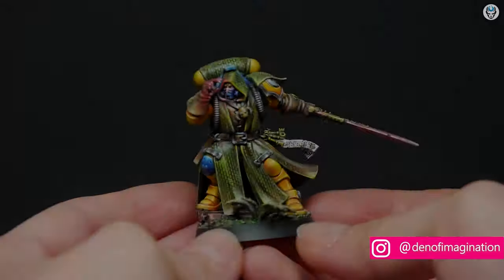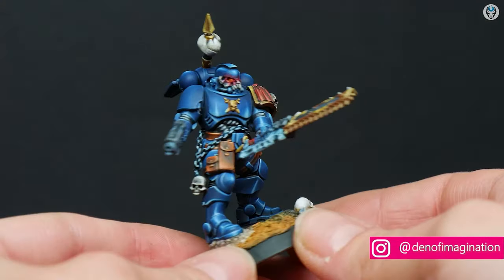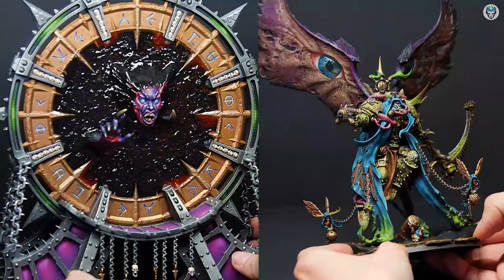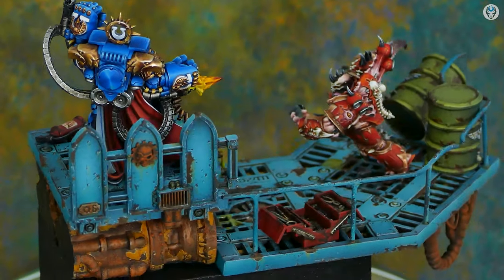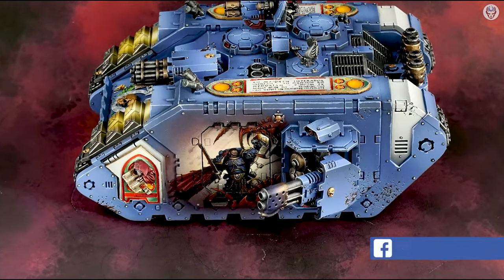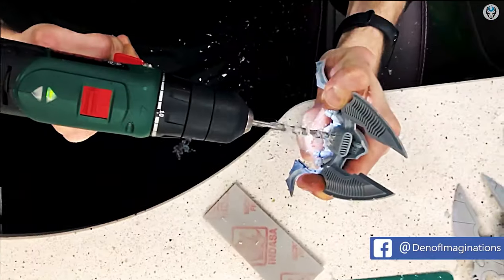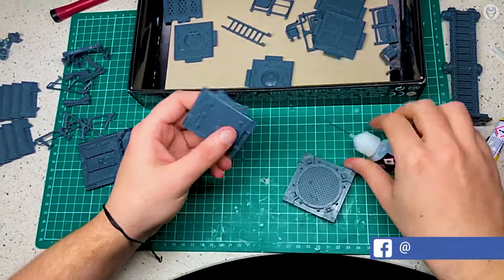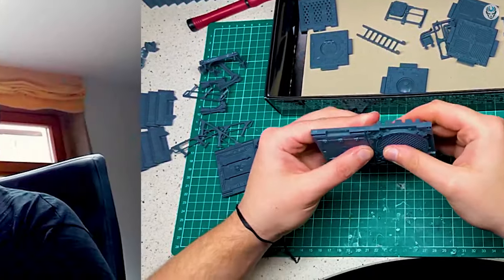Hey everyone, welcome to the Den of Imagination YouTube channel. We are a professional miniature painting company based in Europe with a team of over 50 painters, assemblers and 3D crew. Our services are personalized according to our clients' wishes. We offer customized miniatures, assembly, bases and painting on 6 different levels.